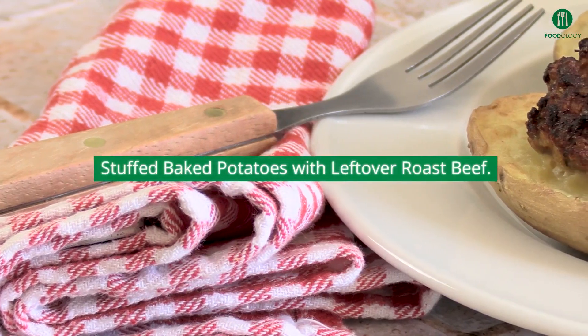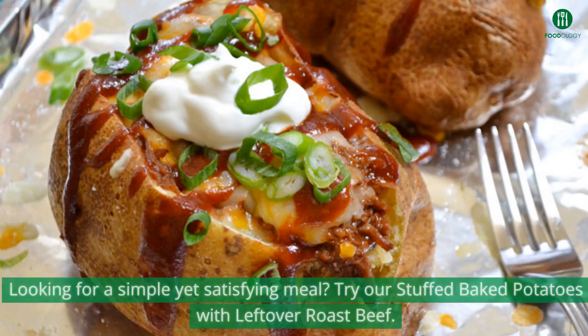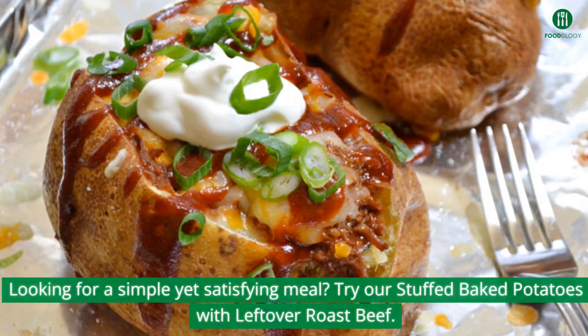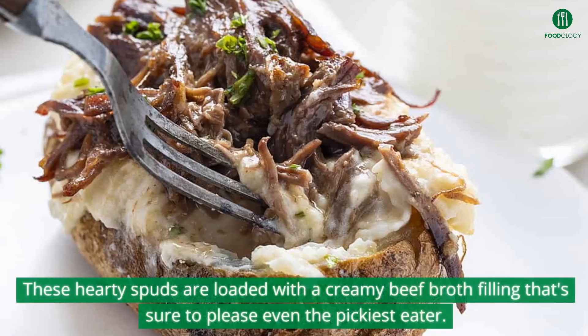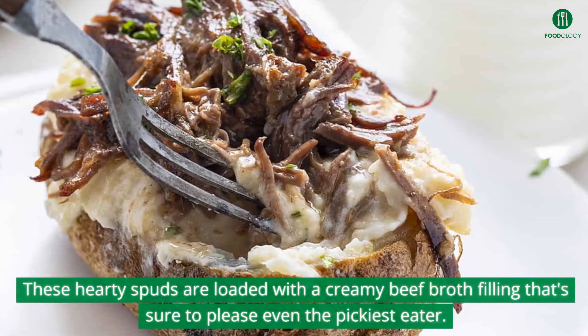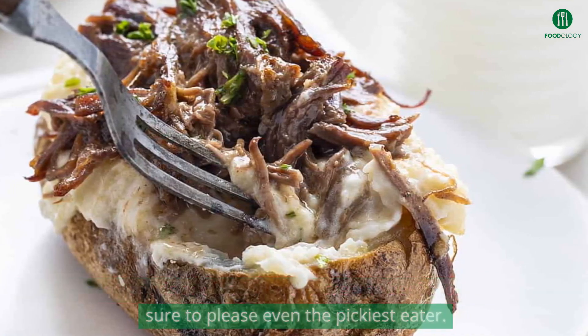Looking for a simple yet satisfying meal? Try our stuffed baked potatoes with leftover roast beef. These hearty spuds are loaded with a creamy beef broth filling that's sure to please even the pickiest eater.